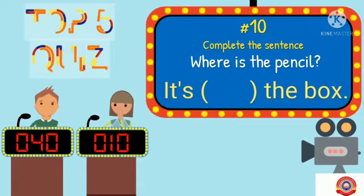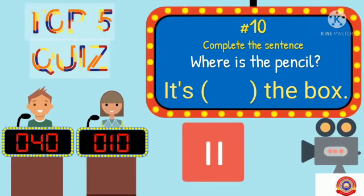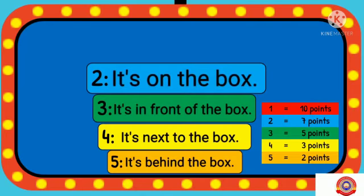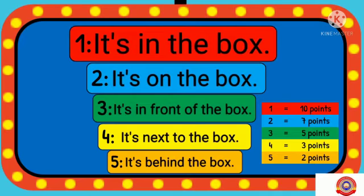Look at this, Christine. Complete the sentence: Where is the pencil? It's behind the box. It's next to the box. It's in front of the box. It's on the box. And it's in the box.